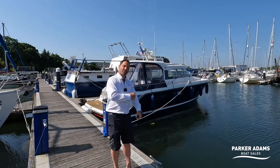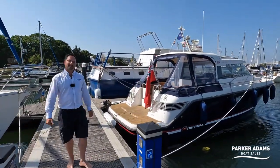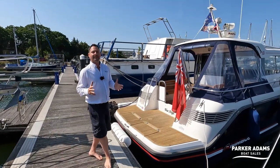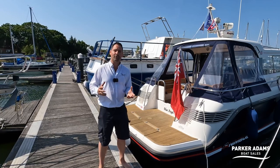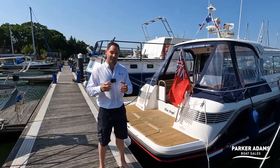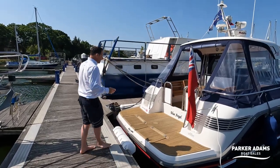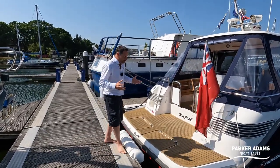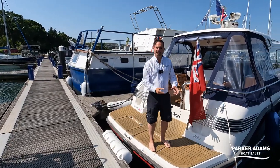We're going to walk down towards the boat and as always start off on the bathing platform and talk a bit about the access. One of the things I really love about the Nimbuses is their build quality, attention to detail, and the fact that when you step on board you can tell you're on an incredibly high quality product. The teak and woodwork on the Nimbuses is always exceptional and the woodwork on this boat is really really thick teak.